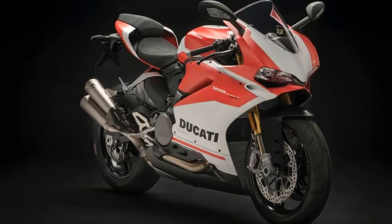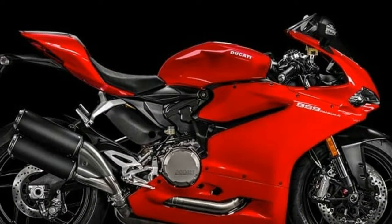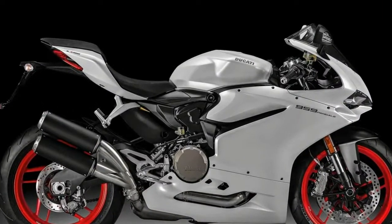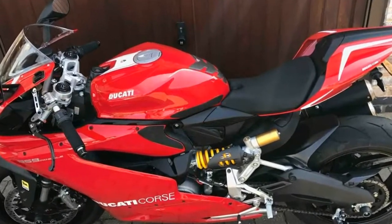There are no changes to the 955cc Superquadro motor that produces 150 PS at 10,500 rpm and 102 Nm at 9,000 rpm. As is the case with all Corse models, the 959 Panigale Corse gets a new paint job inspired by the current Ducati MotoGP machines, and it looks quite pretty.